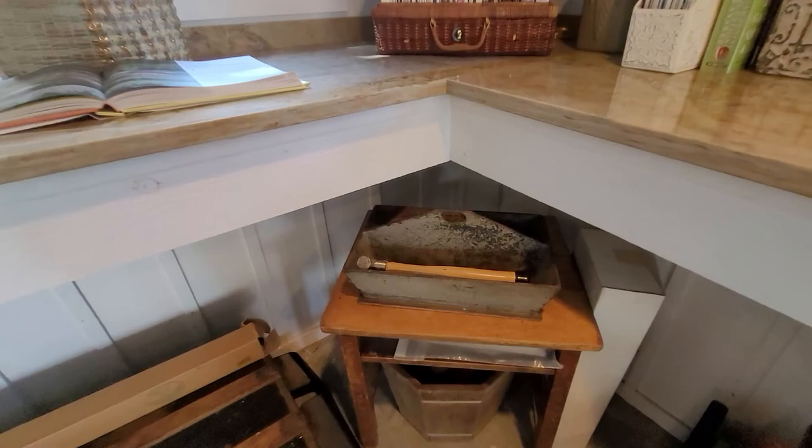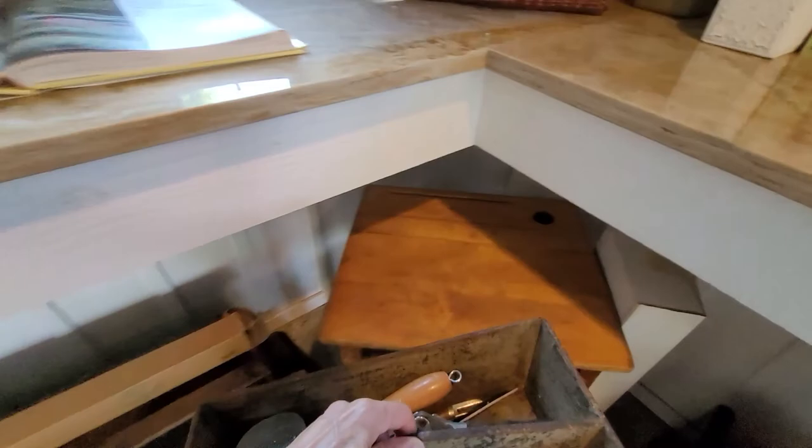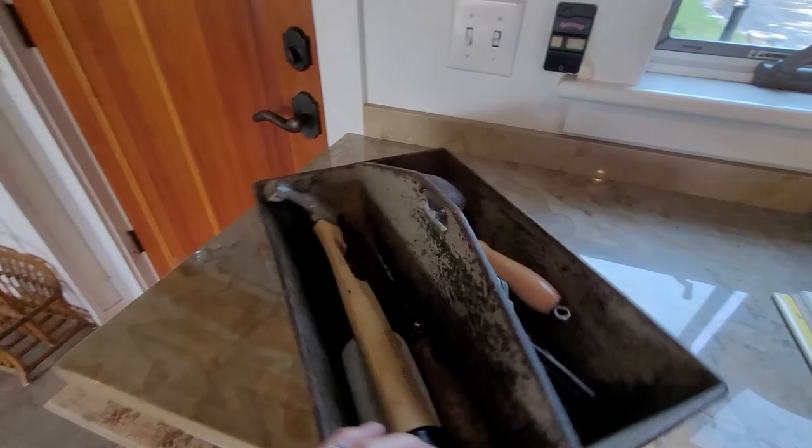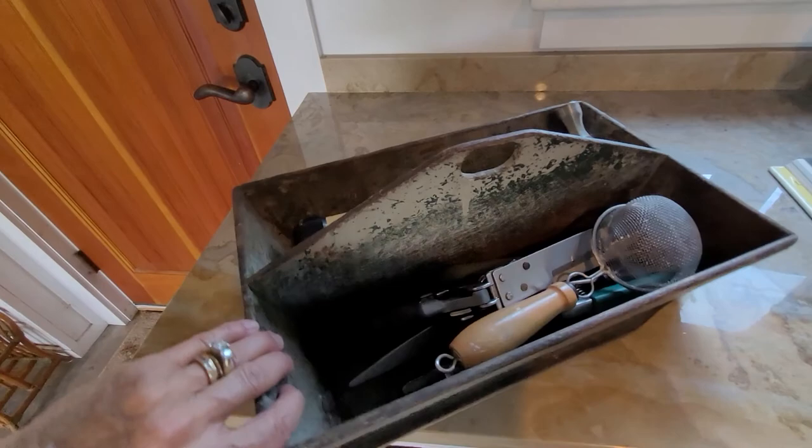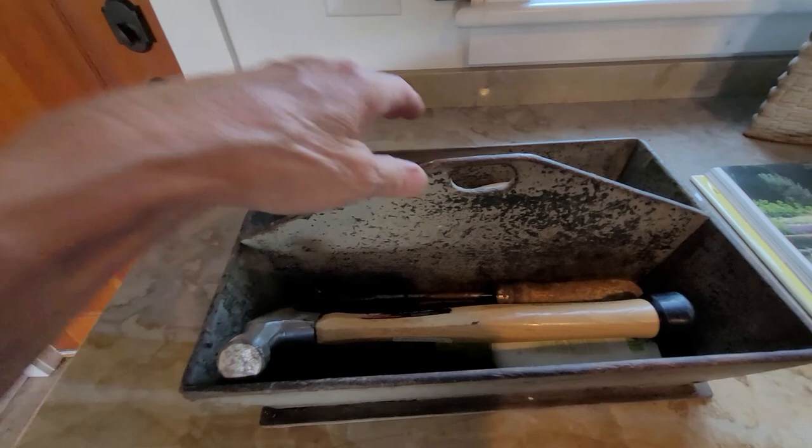Over here is my grandfather — actually my great grandfather. This was his old little tool box that he had to put his tools and screwdrivers in. We have all his old, very old woodworking tools, so he must have been some sort of woodworker. I use this to hold some tools that I occasionally use out here at the shed.